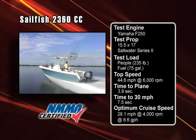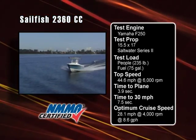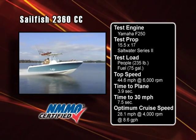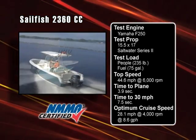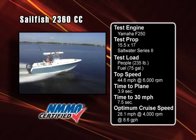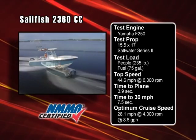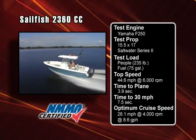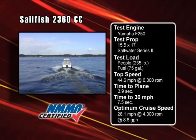In our test, the 2360 rode like a much bigger boat. Sailfish's variable dead-rise hull cleaves chop but offers excellent stability at rest or while trolling. The 9-foot beam made the cockpit roomy and ideal for serious angling crews. Our test boat was equipped with a Yamaha F-250 outboard turning a 15.5 by 17-inch Saltwater Series 2 prop, with a test load of 235 pounds of passengers and 75 gallons of fuel. Yamaha's command system showed the most efficient cruise speed was 28.1 miles per hour at 4,000 RPM, burning 8.6 gallons per hour and getting 3.3 miles per gallon. Our top speed was 44.6 miles per hour at 6,000 RPM, and we accelerated to plane in 3.9 seconds, reaching 30 miles per hour in just 7.5 seconds.